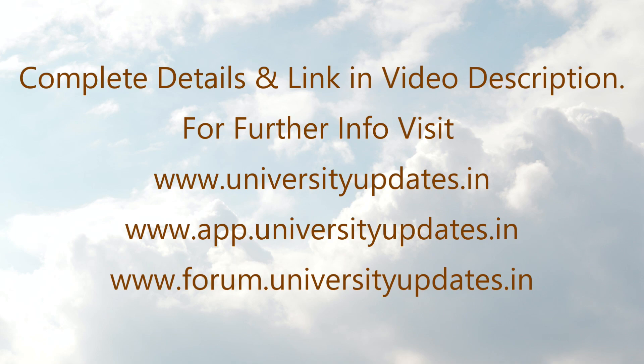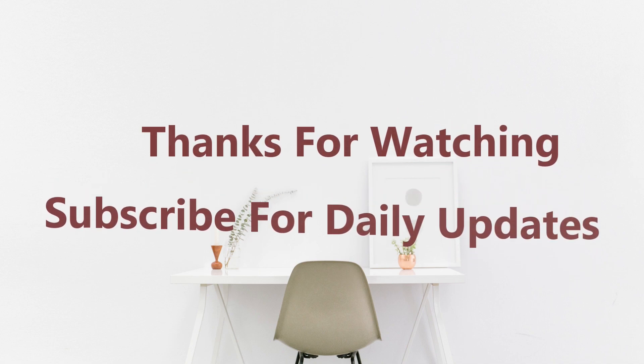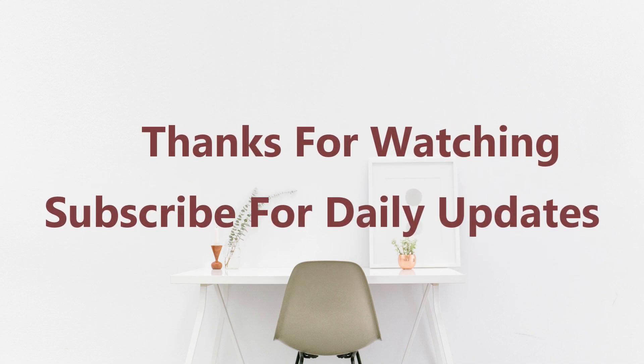For complete information and further details, visit universityupdates.in or app.universityupdates.in. Make sure to subscribe and turn on notifications so that you can watch more videos like this. Thanks for watching.